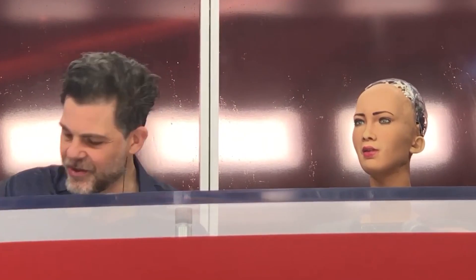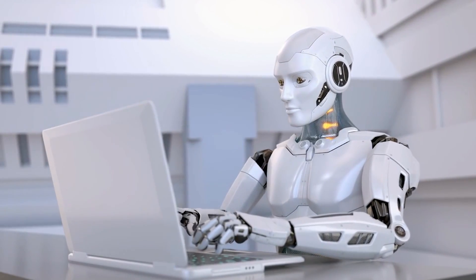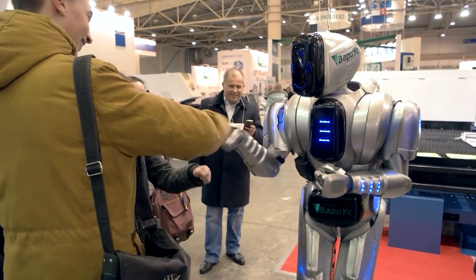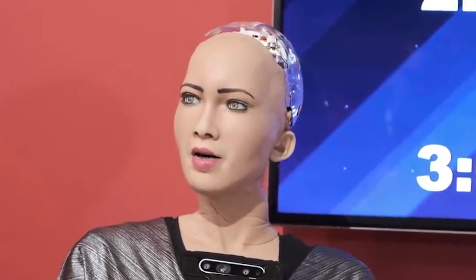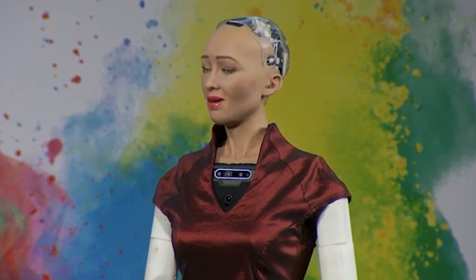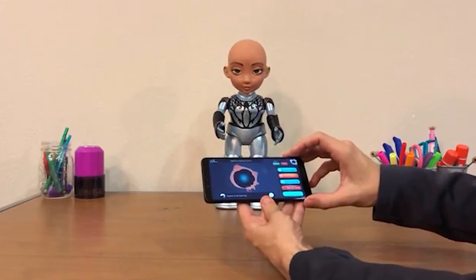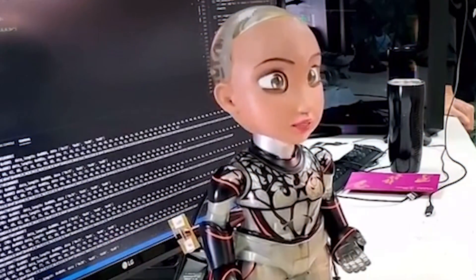Hanson Robotics is an AI and robotics company dedicated to creating living, intelligent machines that enrich people's lives, which serve as AI platforms for scientific research, education, healthcare, sales and service, entertainment, and other applications. The company develops renowned robot characters such as Sophia, the world's first robot citizen, who was granted citizenship in Saudi Arabia. Now Sophia has a 14-inch little baby Sophia who wants to help kids learn how to code.